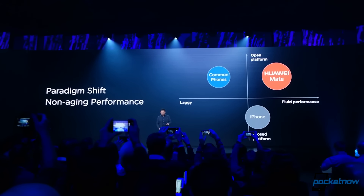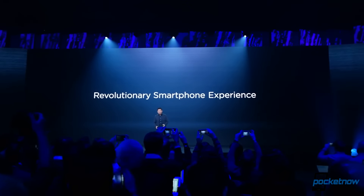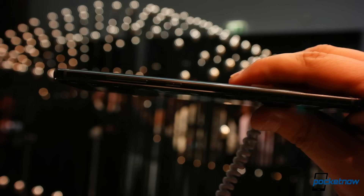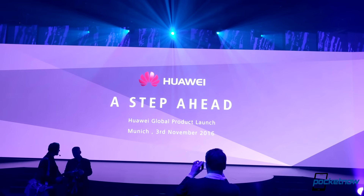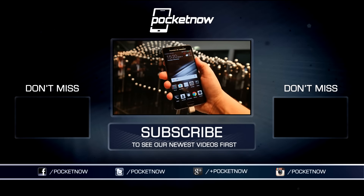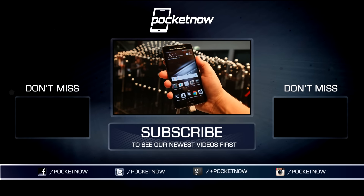As always, thanks so much for watching. Be sure to subscribe to this channel for our full Mate 9 coverage — we've already posted a hands-on with the regular version of the phone and we'll have more reviews and comparisons soon. For Pocketnow, I'm Juan Carlos Bagnell, some gadget guy on Twitter and Instagram, and I will catch you all on the next video.